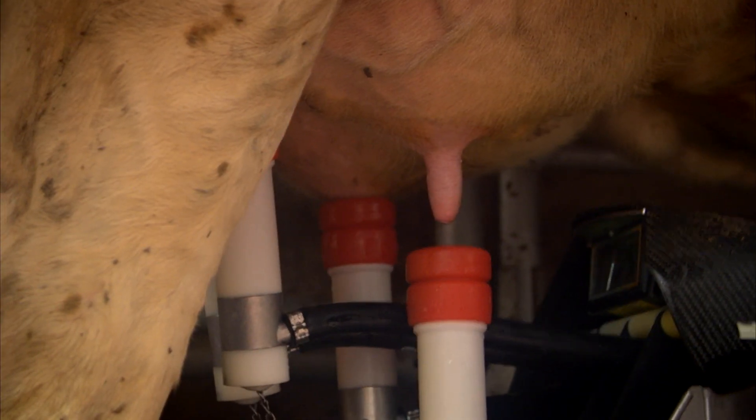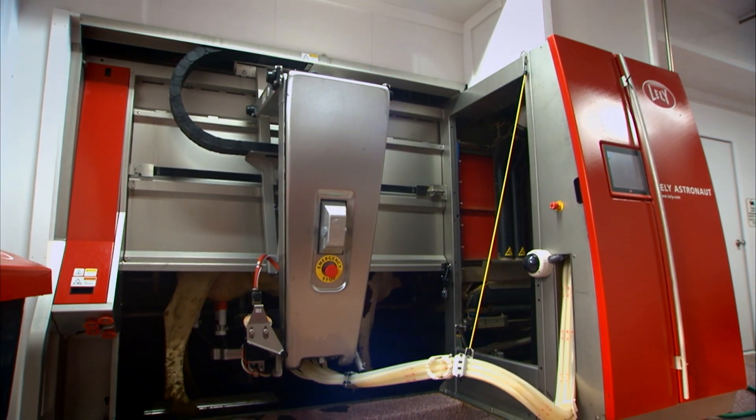We made the decision that moving to robots was better for us and our family. Every year there's more and more people doing it. It's the right thing. It's the future.